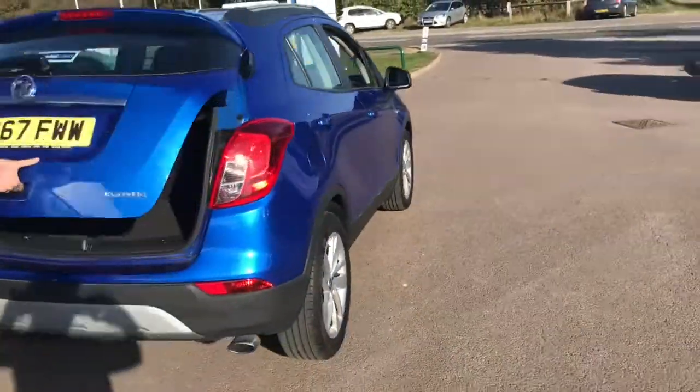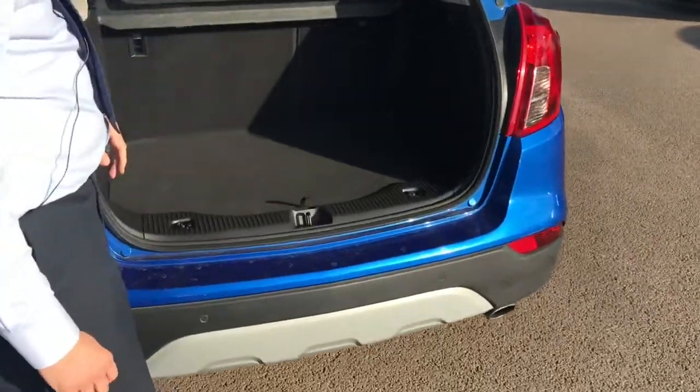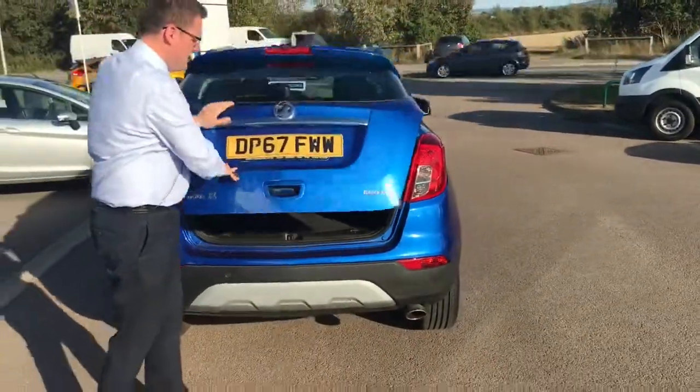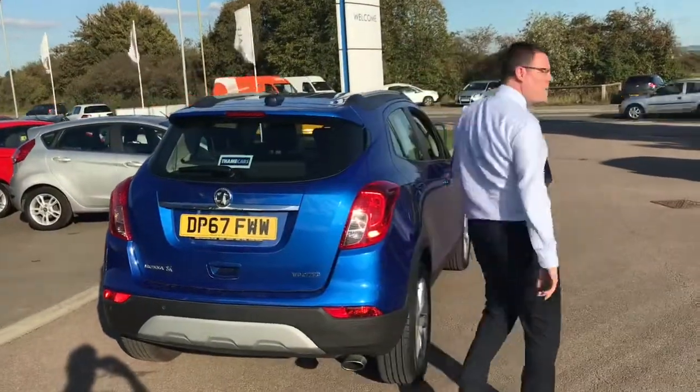It's a good little family car this. They're upright so the visibility is great when you're driving it, and it's got plenty of room in the boot too. You've got a 60-40 split on the rear seats so you can do those trips to the tip as well.